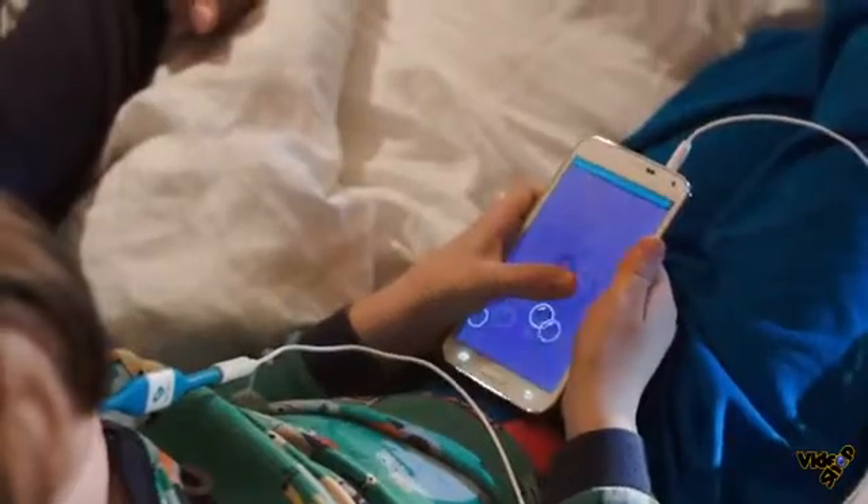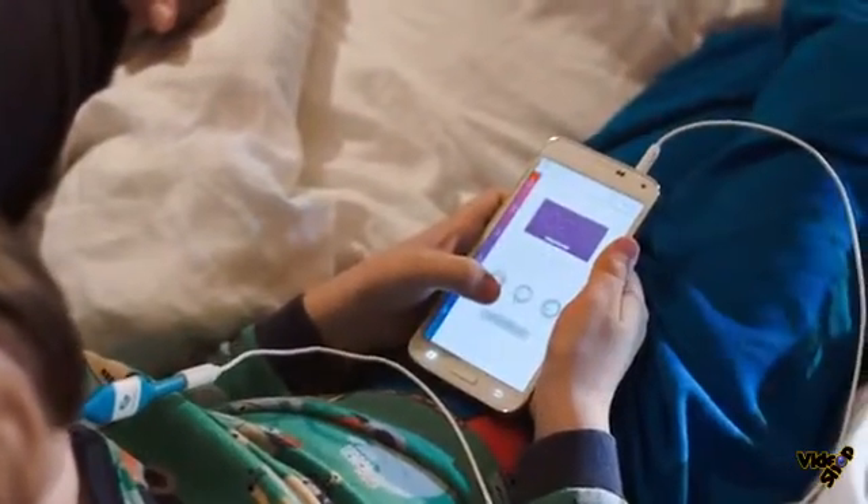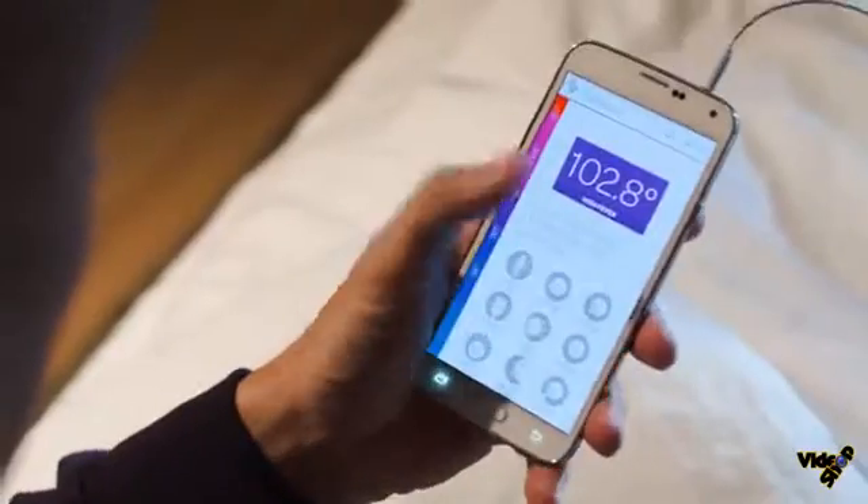In just 10 seconds, the Kinsa Smart Thermometer gives an accurate reading. Reading complete. And with a few simple taps,